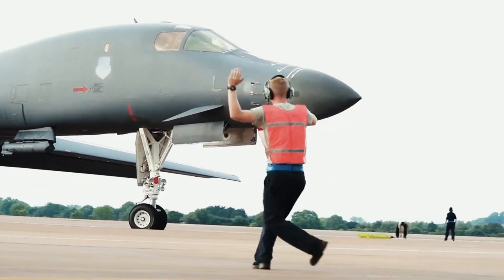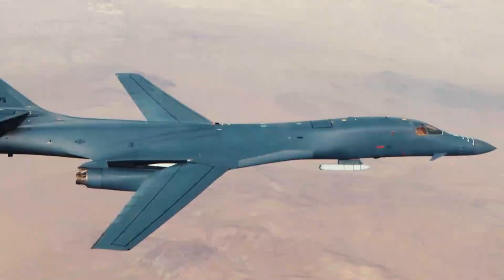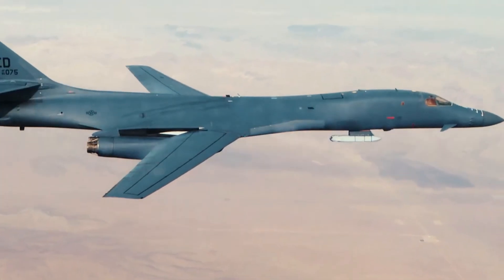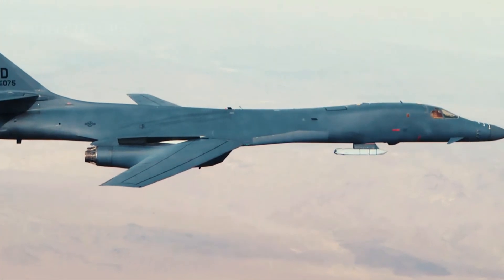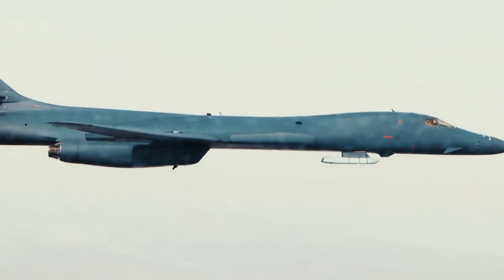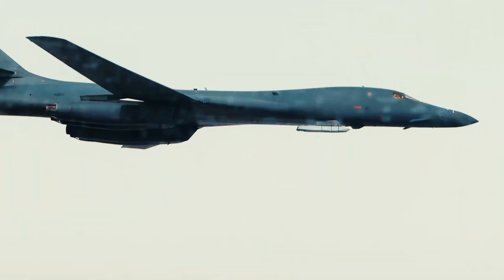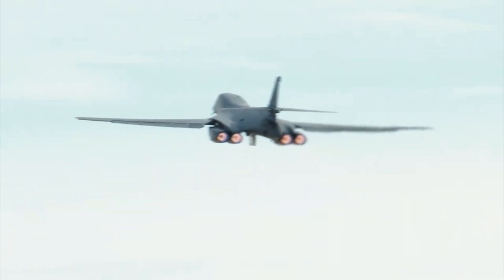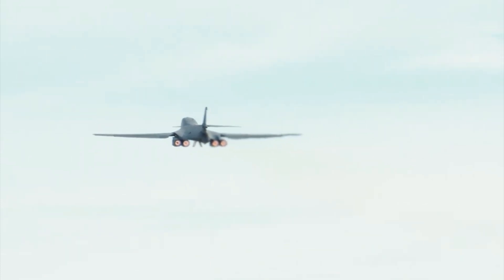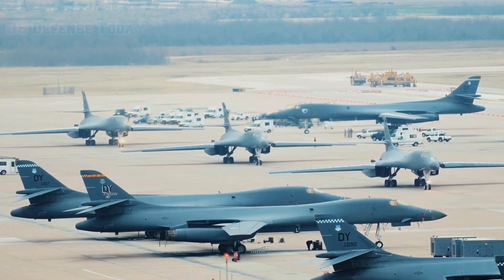This version had a reduced top speed of Mach 1.25 at high altitude and an improved low-altitude speed of Mach 0.96, as well as upgraded electronic components and airframe enhancements to carry more fuel and weapons. The B-1B entered service in 1986, initially as a nuclear bomber with Strategic Air Command, before being converted for conventional bombing following SAC's disestablishment in 1992.